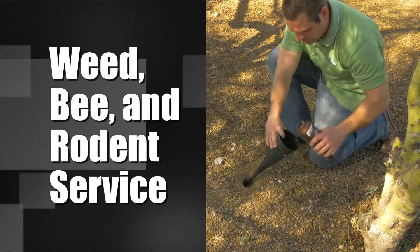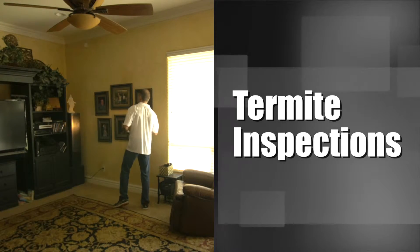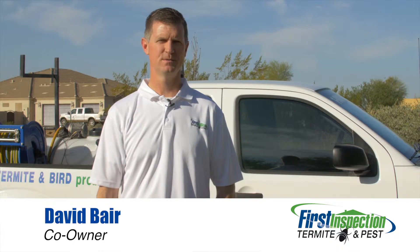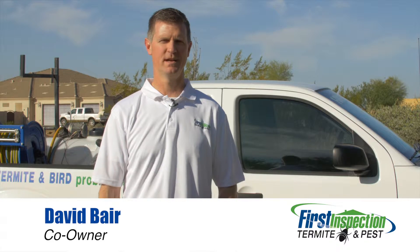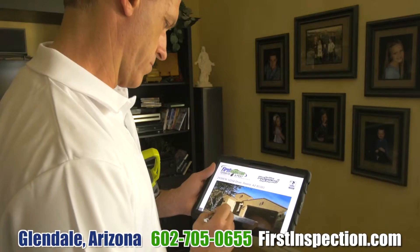We do weeds and bee service as well, and we'll design a treatment that is unique to your needs. We are A-plus rated with the Better Business Bureau. We'll treat you the way we would want to be treated and get rid of your pests. Please give us a call. We'd love to make you a part of the First Inspection family.